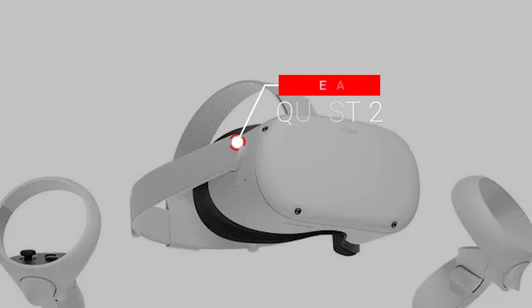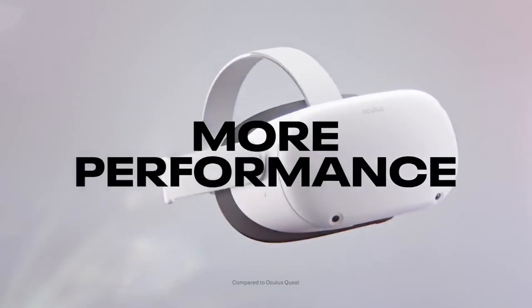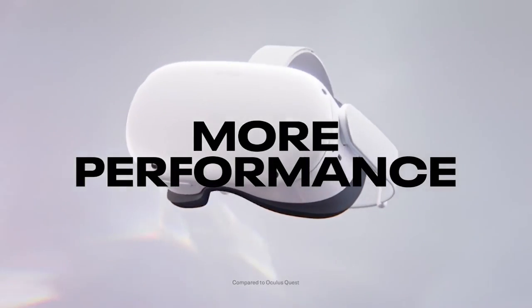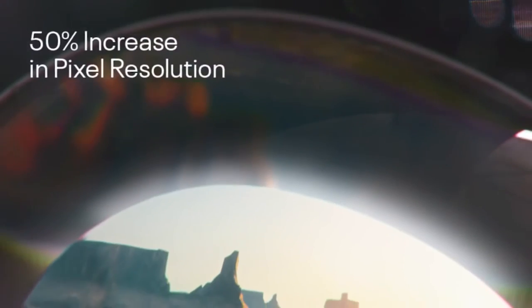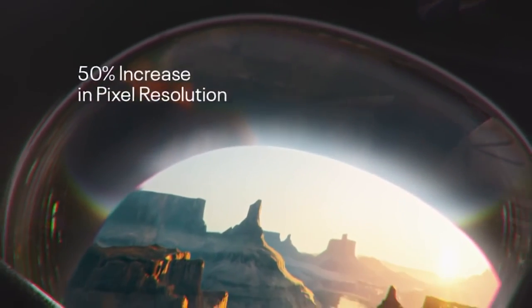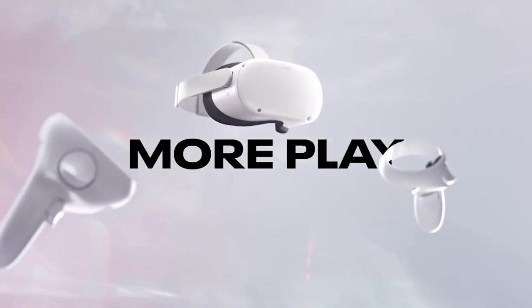Number 9: MetaQuest 2. MetaQuest 2 is a virtual reality headset — the most advanced all-in-one VR device ever created. MetaQuest 2 offers new ways to meet and engage with others in VR, from multiplayer games to unique social experiences, to linking up with pals at a live event or instructor-led exercise.